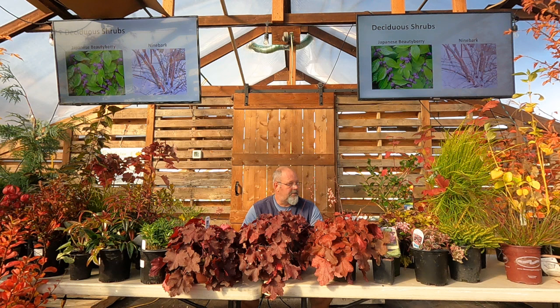Beauty berry — callicarpa — will turn color in fall, and you'll always have that metallic purple berry on it. It's not really for the birds, but it's an interesting shrub that adds fall interest with a color that's not very common. It's a big deciduous plant giving us purple berries — pretty easy to grow in part shade to part sun.